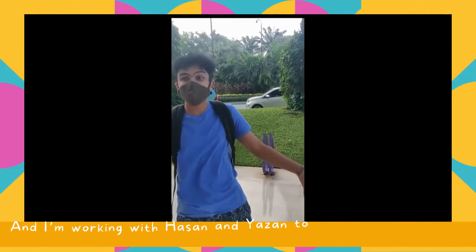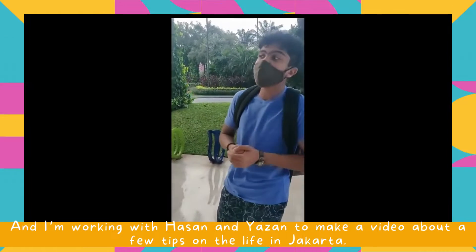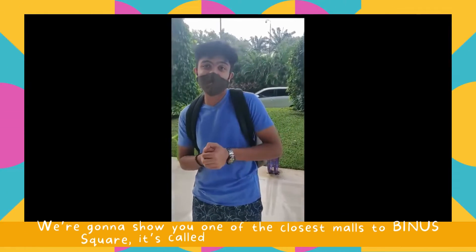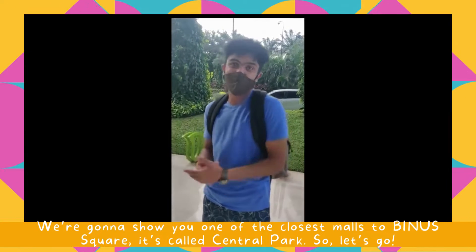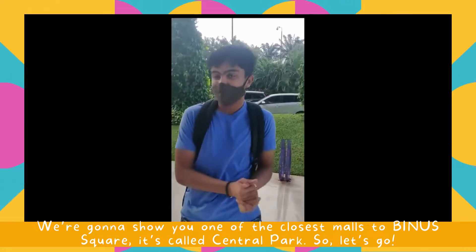So I'm Harish, a finishing student and I'm working with Hassan and Yazan to make a video about a few tips on the life of the student. So let's get started. We're going to show you one of the closest malls to Binus Square. It's called Central Park. So let's go.